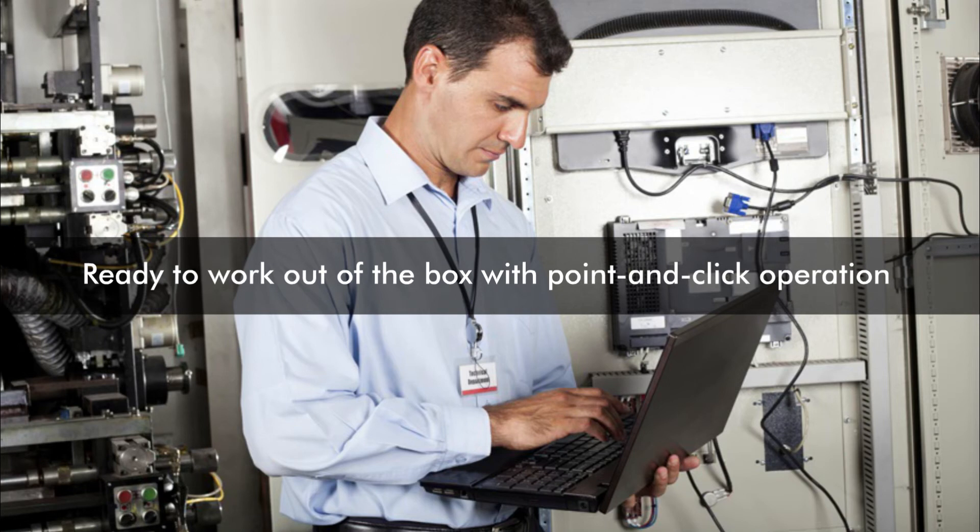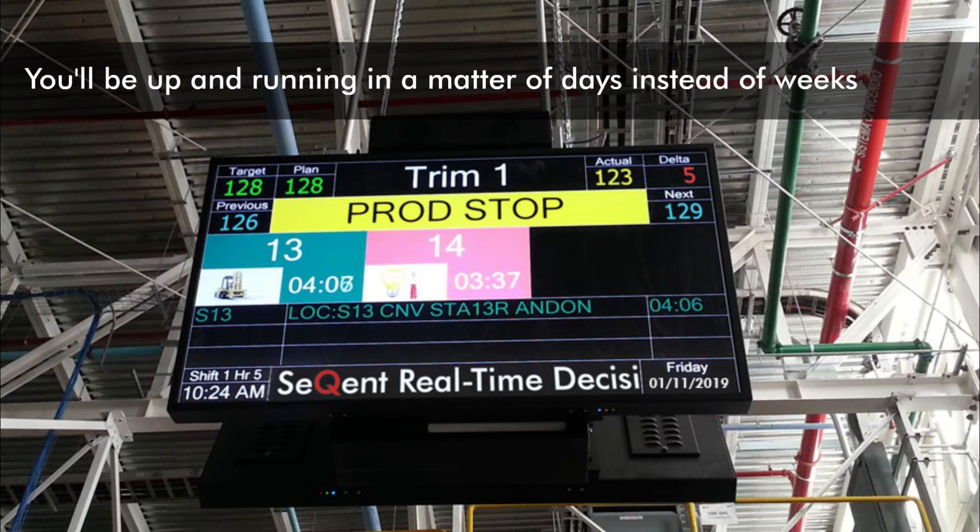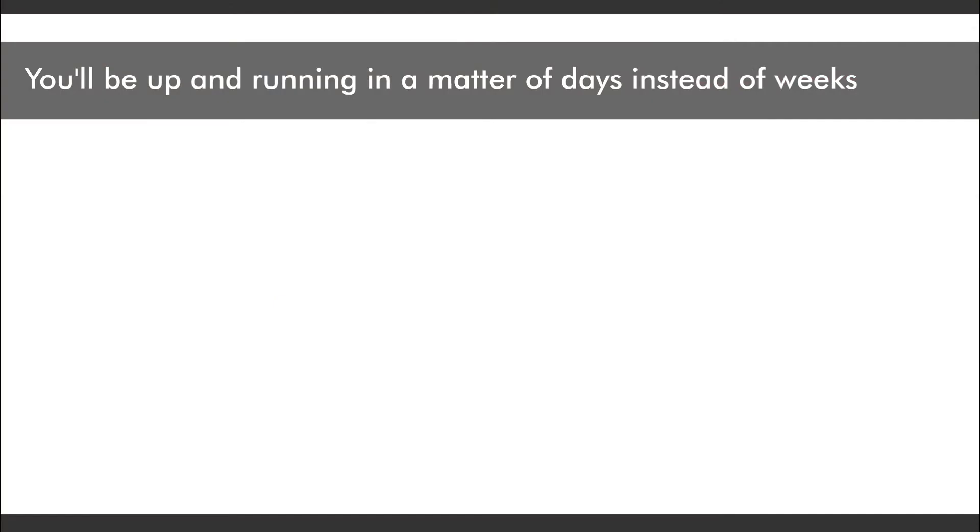All of our systems are ready to work out of the box with simple point-and-click operation, so you'll be up and running and up to speed in a matter of days instead of weeks.